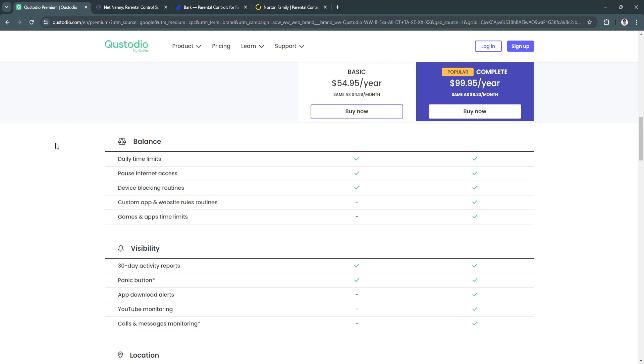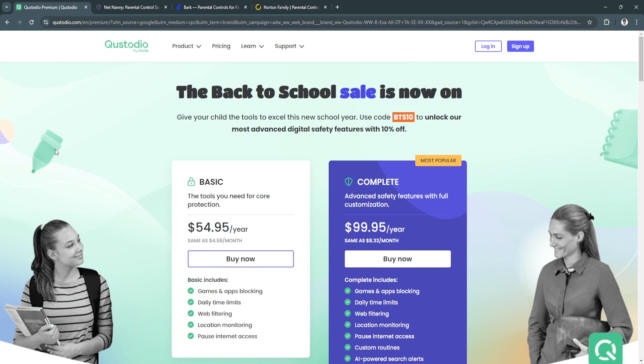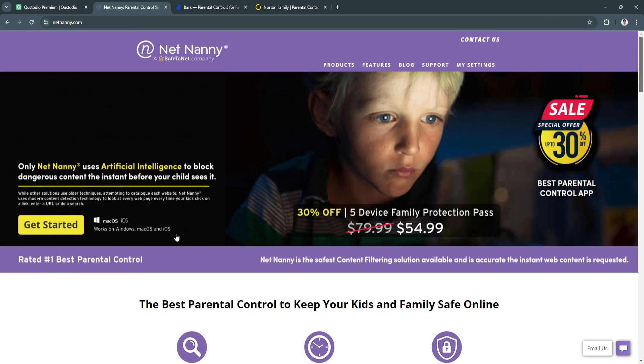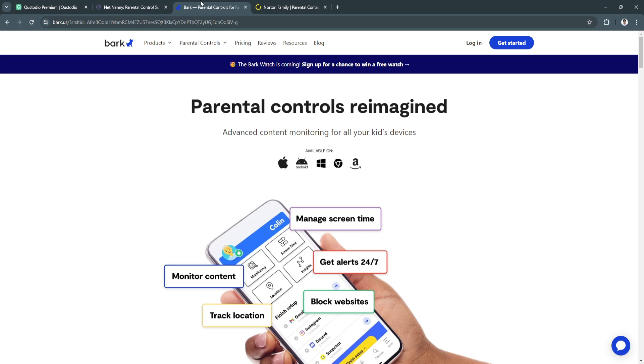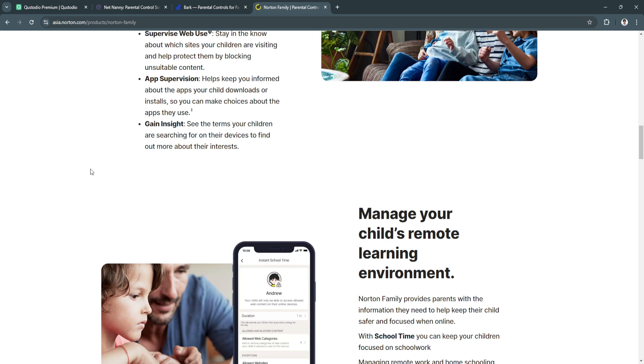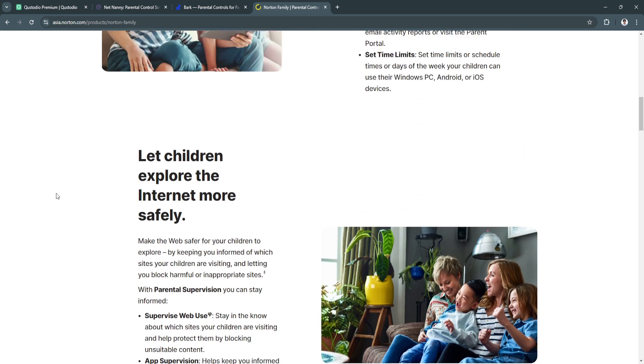In conclusion, as children become more tech-savvy, parents need to stay a step ahead with the best parental control apps. Custodio is excellent for real-time monitoring and cross-platform compatibility, making it a great all-in-one solution. Net Nanny shines with its ease of use and excellent content filtering, while Bark is best for social media and online communication monitoring. Norton Family offers fantastic web filtering and location tracking, making it ideal for larger families.